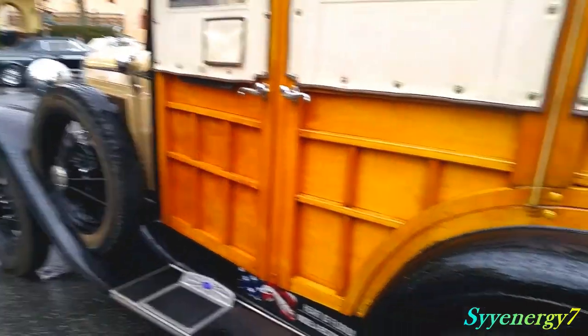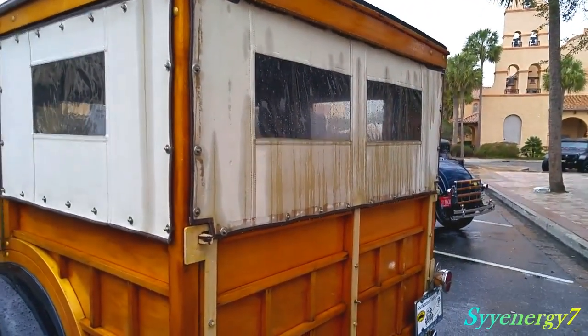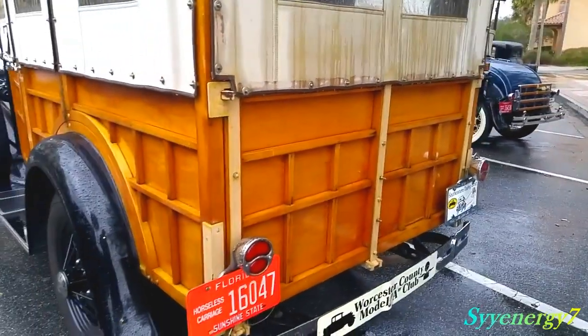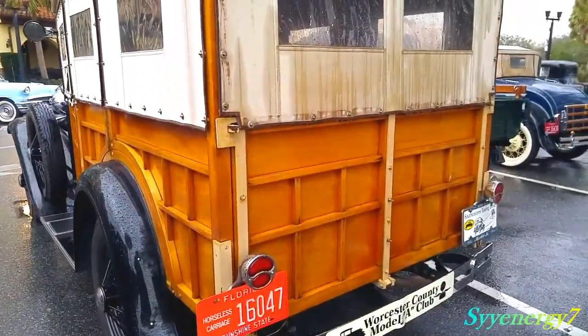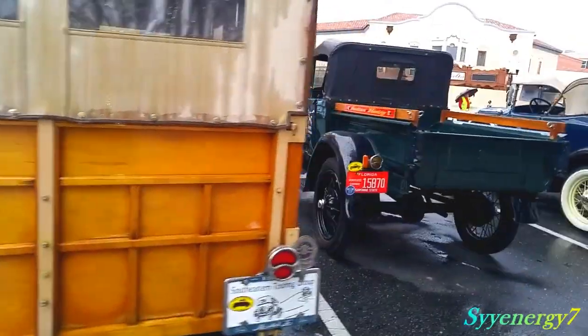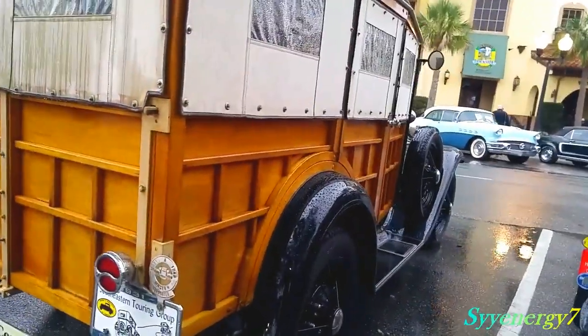And I guess that's real canvas too — not vinyl, real wood, real canvas. Horseless carriage. That's a lot of woodwork to put into something, you know, for a car.